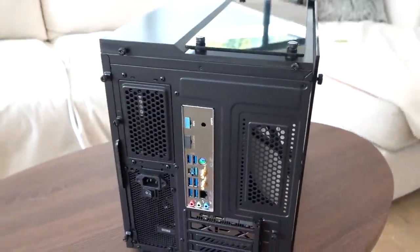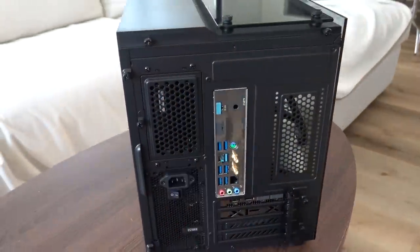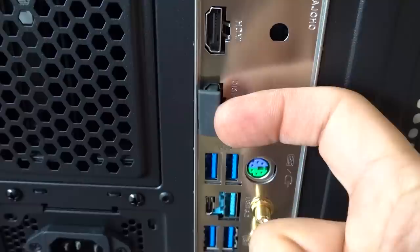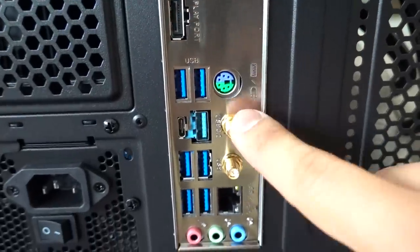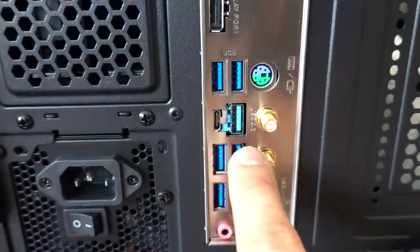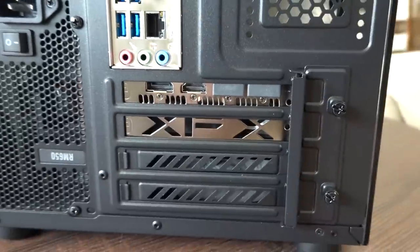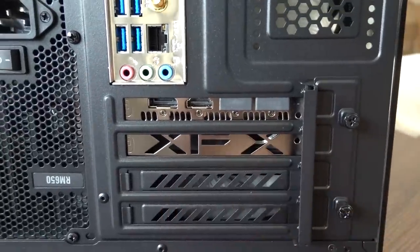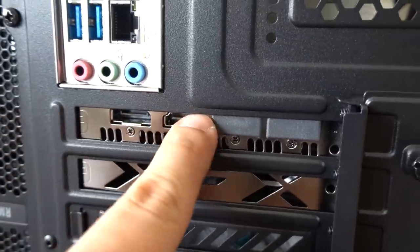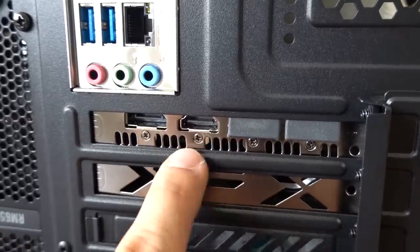On the front panel we've got power and reset, separate jacks for mic and headphone, and a pair of USB 3.1 Gen 1 Type-A ports. On the motherboard IO: HDMI, DisplayPort, a PS/2 port, Wi-Fi antenna connectors, six USB 3.1 Gen 1 Type-A ports, two USB 3.1 Gen 2 ports (one Type-A and one Type-C), a gigabit Ethernet LAN port, and audio jacks. Our GPU appears to be an XFX Raw 2 model — the reference IO has three DisplayPort and one HDMI.